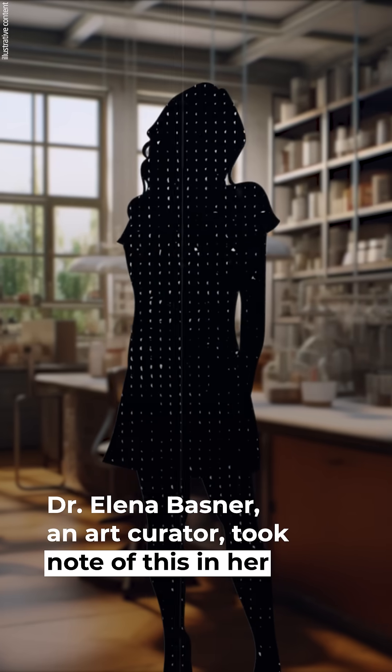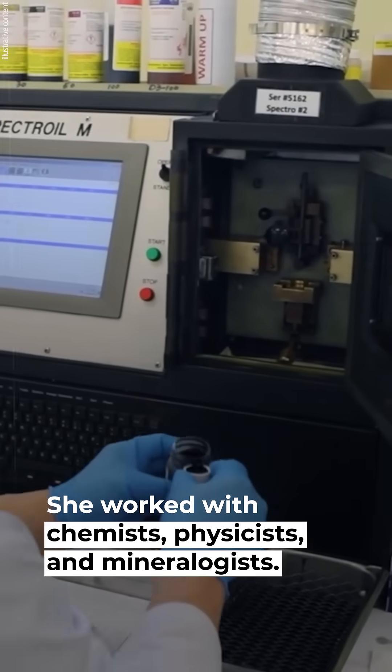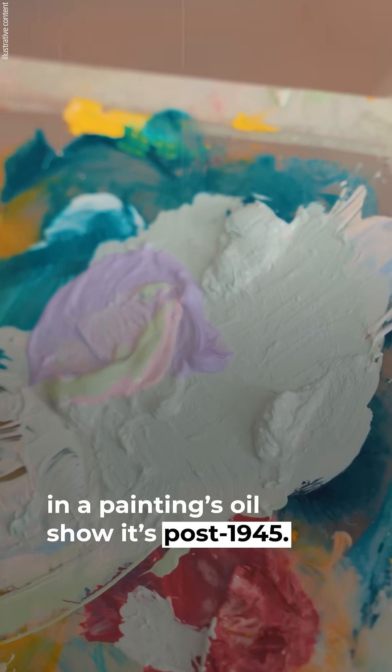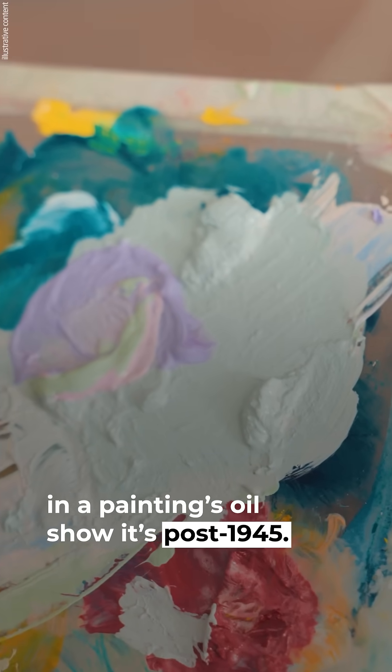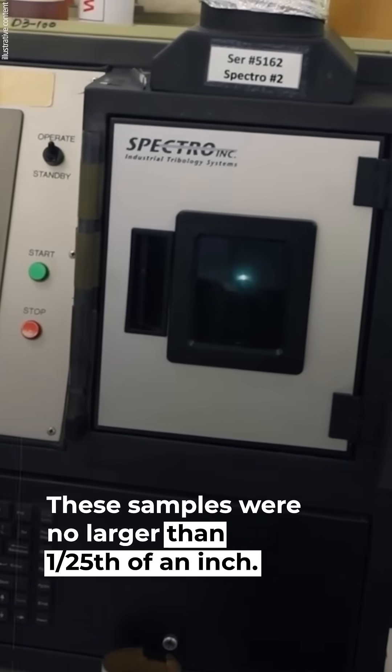Dr. Elena Basner, an art curator, took note of this in her search for fakes. She worked with chemists, physicists, and mineralogists. They found that cesium-137 and strontium-90 in a painting's oil show it's post-1945. They used a mass spectrometer to analyze tiny paint samples no larger than 1/25th of an inch.